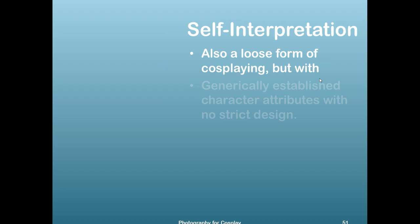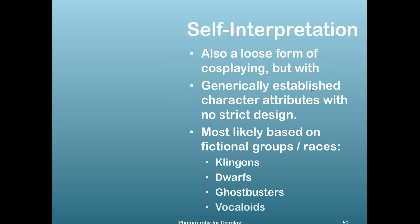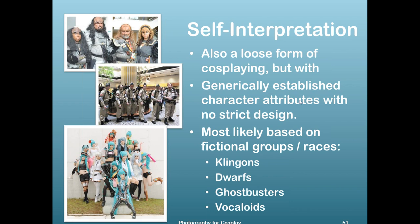The next type is called self-interpretation — not far from fashion-inspired, also a loose form of cosplaying. But there's a generically established character with attributes and no strict design. Most likely these are based on fictional groups or races — Klingons, dwarfs, Ghostbusters, and the latest trend among cosplayers, vocaloids. There is no specific character, but there is an attribute which automatically links them. I actually have a Ghostbuster costume myself.